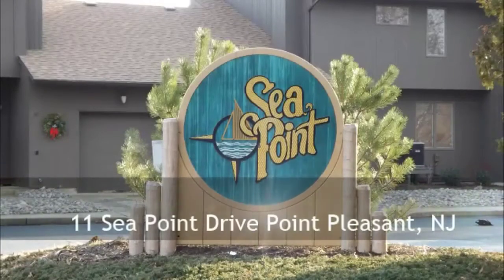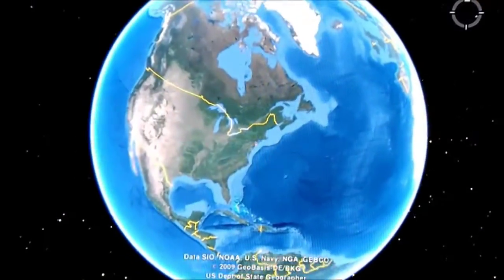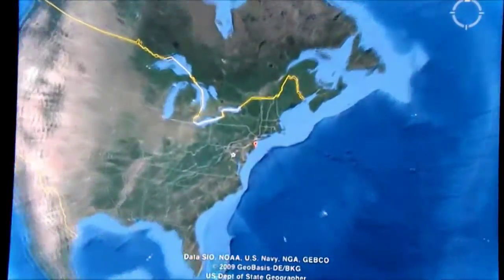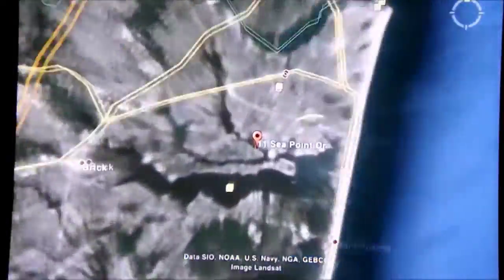My name is John Murray and welcome to 11 Seapoint Drive in Point Pleasant, New Jersey. Point Pleasant is nestled in the heart of the Jersey Shore, and Seapoint condominiums are located on the Beaver Dam Creek, just minutes from beautiful beaches and the Manasquan Inlet.